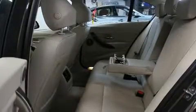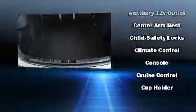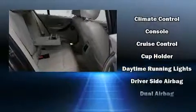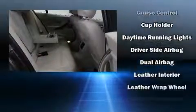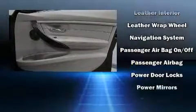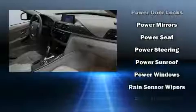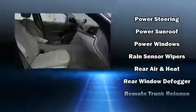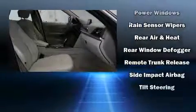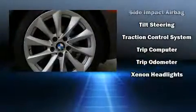BMW ensures the safety and security of its passengers with equipment such as head curtain airbags, front side-impact airbags, traction control, brake assist, anti-whiplash front head restraints, a security system, and four-wheel disc brakes with ABS. This car was designed with safety in mind, allowing you to drive with even greater assurance.